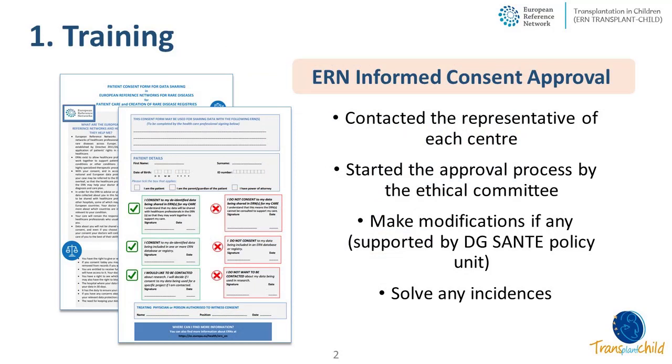The first activity is training, and a strong effort has been made to ensure that all the ERN centers had the technical and legal requirements to use CPMS. The first step was to approve the standardized consent form for the ERNs. We contacted all the representatives of TransplantChild centers and started the approval process with the corresponding legal and ethical committee of each hospital. Some centers made modifications to this template to meet their local requirements. After several months, all centers had the consent form approved and were ready to use the CPMS system.